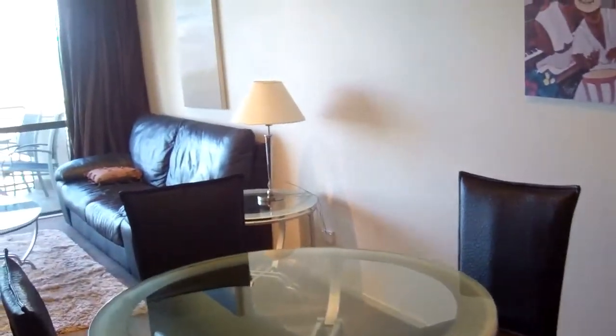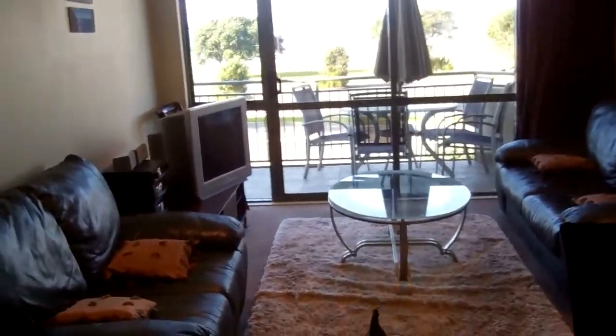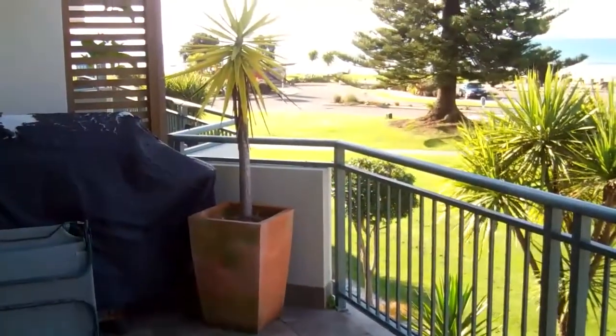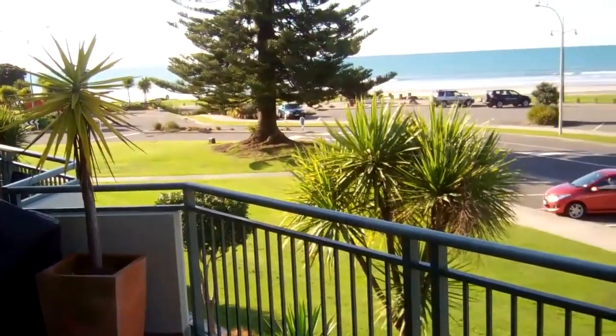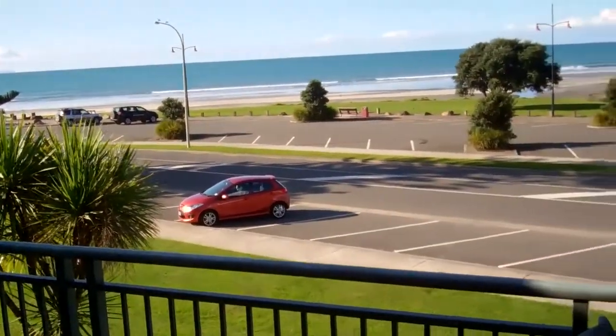Open plan lounge and dining, which goes onto a nice sunny deck. We're right on the deck and it looks right out to the sea over at West End.